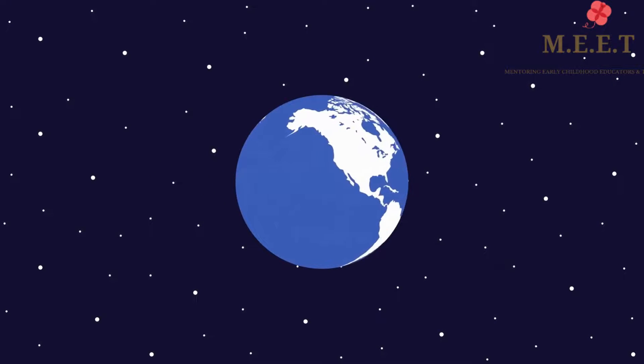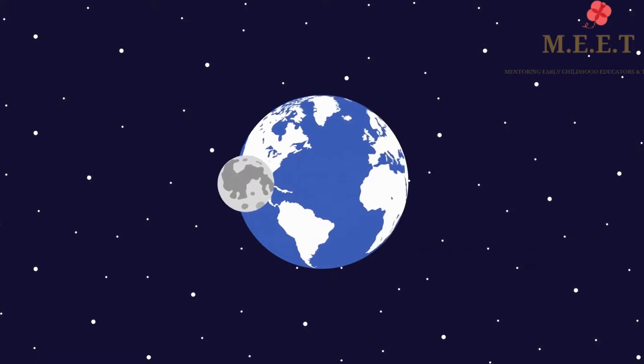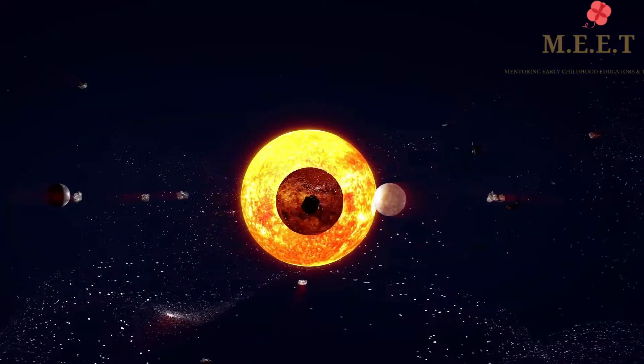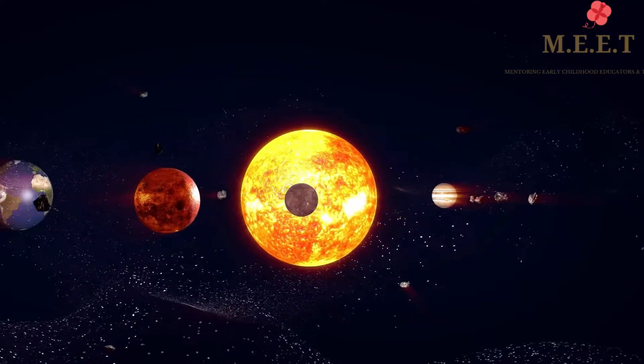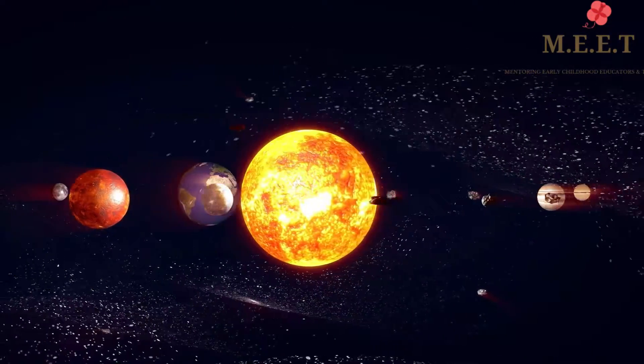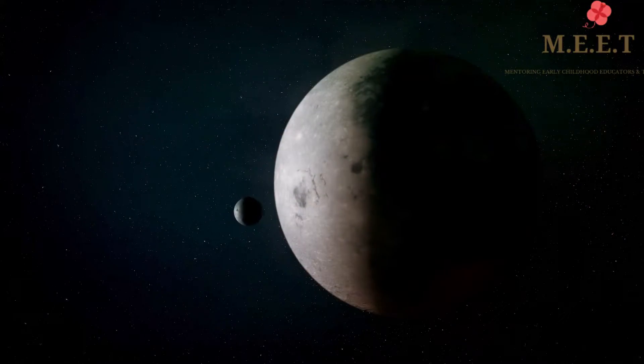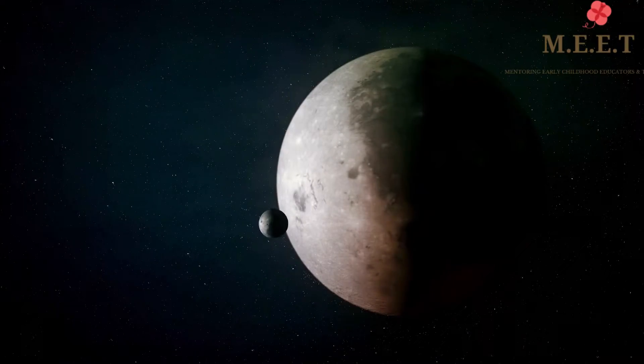A natural satellite is a space body that orbits or goes around a planet. All planets except Mercury and Venus have their own natural satellites or moons. The Earth's Moon is the fifth largest natural satellite in our solar system.